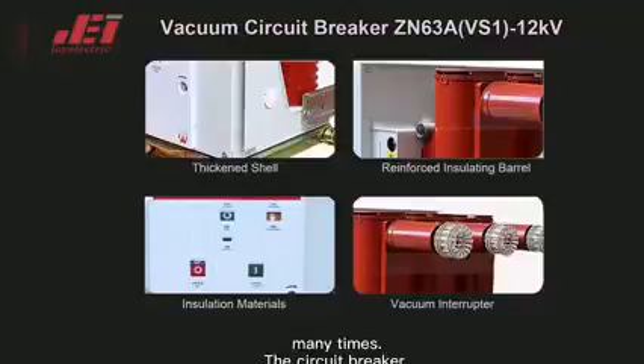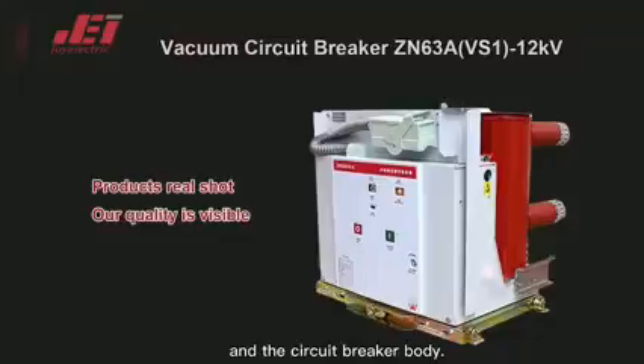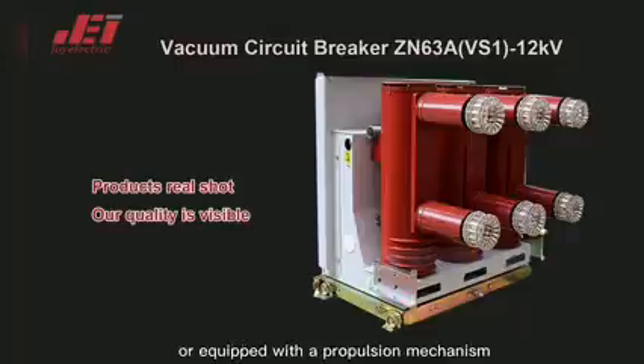The circuit breaker adopts an integrated design of the operating mechanism and the circuit breaker body. It can be used as a fixed installation unit or equipped with a propulsion mechanism to form a hand-cart unit.